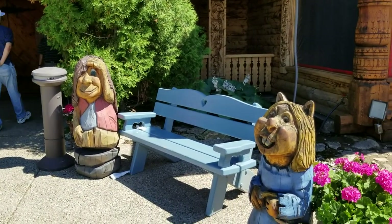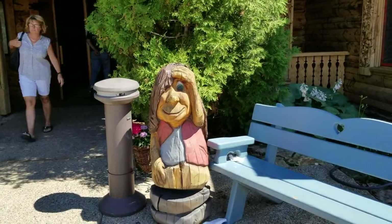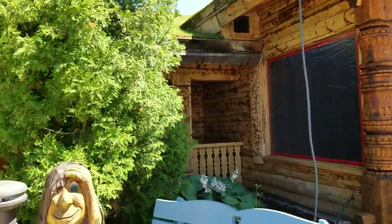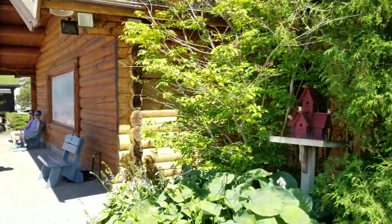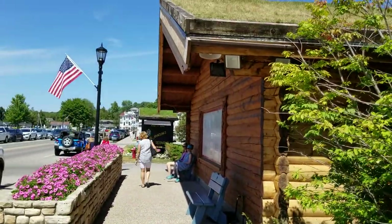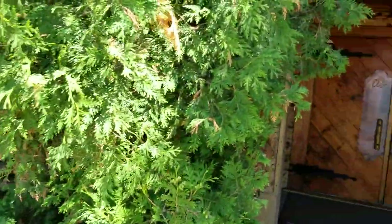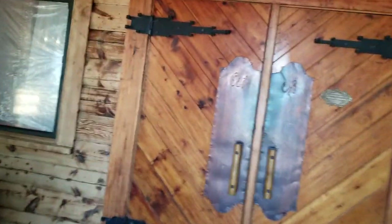Here we are at the Swedish restaurant — the cute little gnomes, fairy sprites. Al Johnson's.